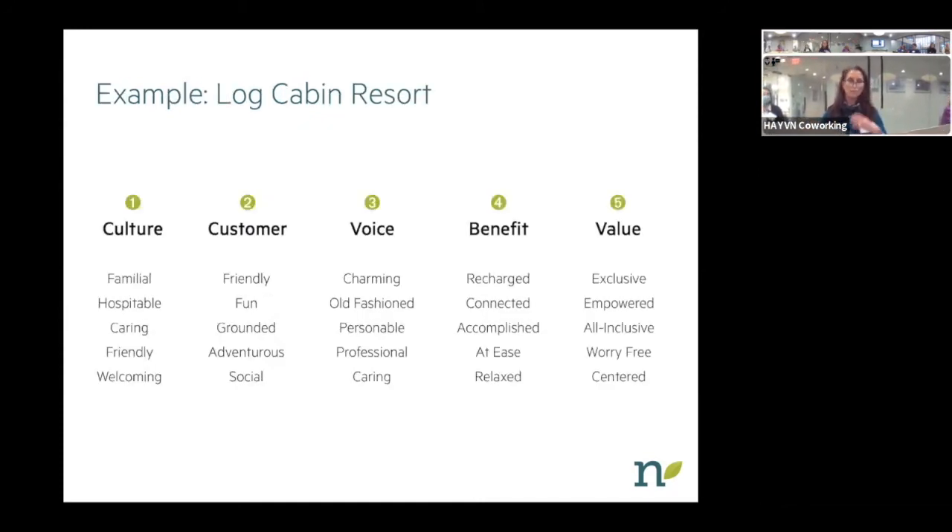I'm going to run through a little exercise — a sort of DIY exercise. When I work with a client, there's a lot of talking that goes on before I ever begin the design work. So let's say your business was a beautiful log cabin spa in the mountains of Montana or Vermont. There are five buckets: culture, customer, voice, benefit, and value. It's important to sit down and think about those five aspects of your business.